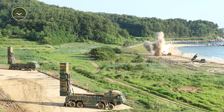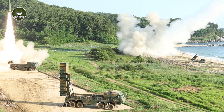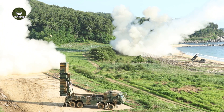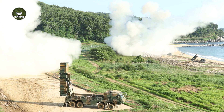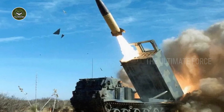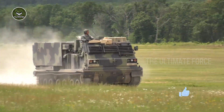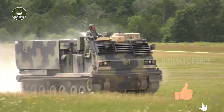The M-270 MLRS can also launch the MGM-140 ATACMS (Army Tactical Missile System) short-range ballistic missiles. The basic ATACMS has a range of 165 km. Two of these missiles can be carried. Furthermore, the M-270 system can carry a mix of one missile and six rockets.